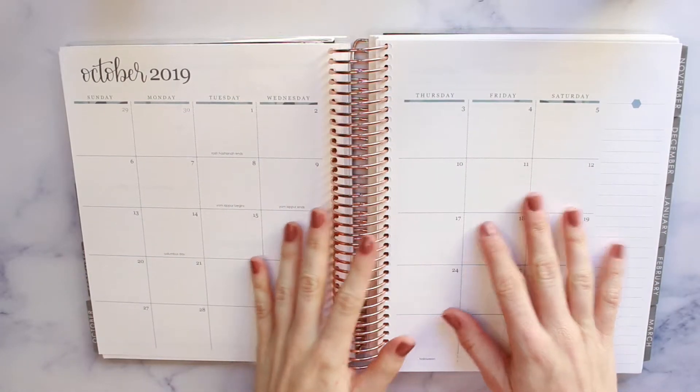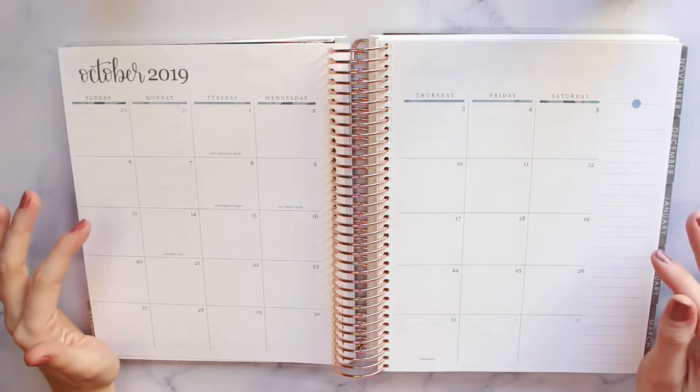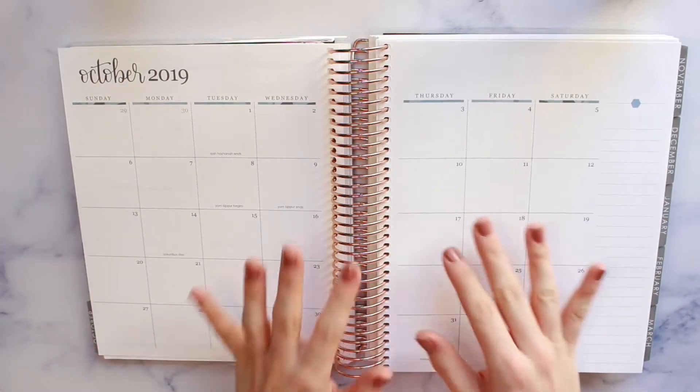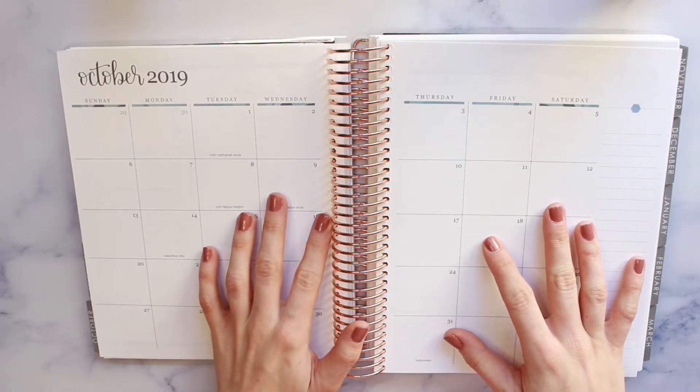Hi guys, it's Taylor. Welcome back to my channel. Today I am planning for the month of October. Can't believe October is here, but this is officially one of my favorite months of the year. Fall is my favorite season and Halloween is my favorite holiday.